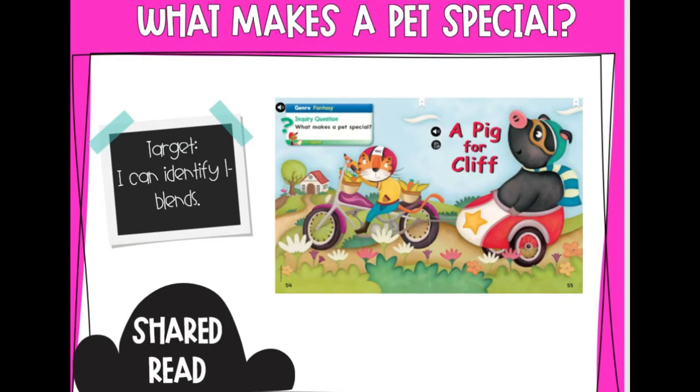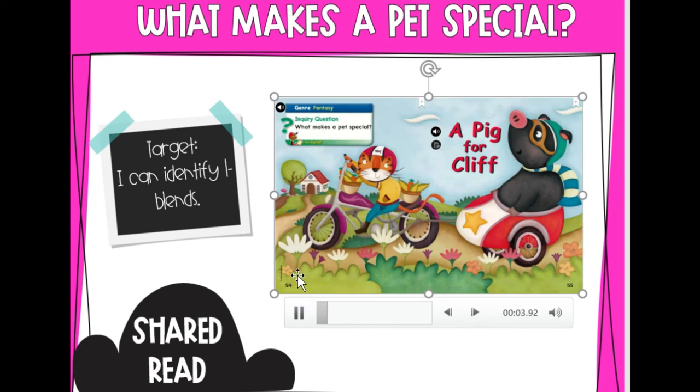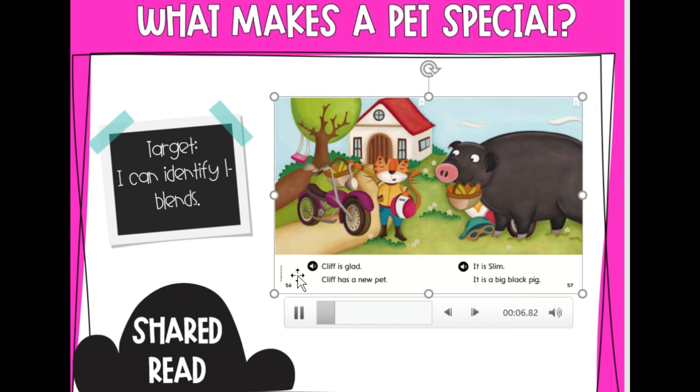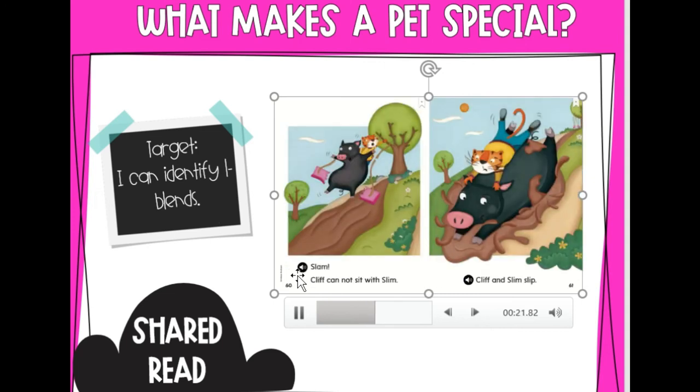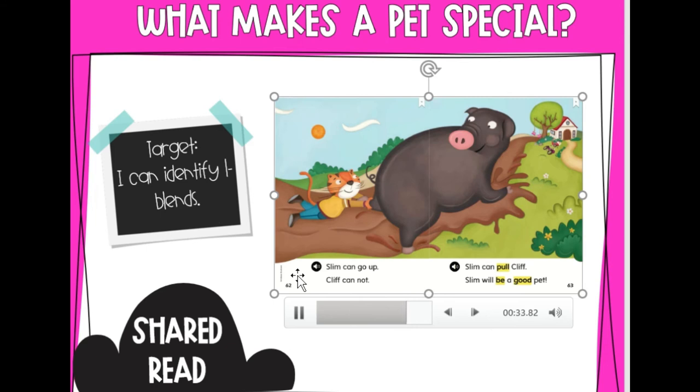But first, we are going to read a story called A Pig for Cliff. I want you to use your detective glasses and see if you can find any of the L blends. A Pig for Cliff. Cliff is glad. Cliff has a new pet. It is Slim. It is a big black pig. Slim cannot fit in. Come out, Slim! Slam! Cliff cannot sit with Slim. Cliff and Slim slip. Slim can go up. Cliff cannot. Slim can pull Cliff. Slim will be a good pet.